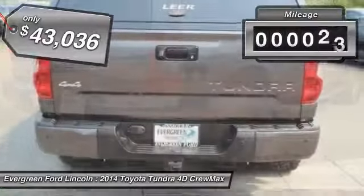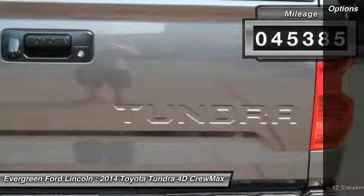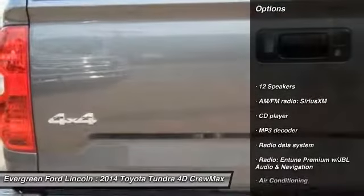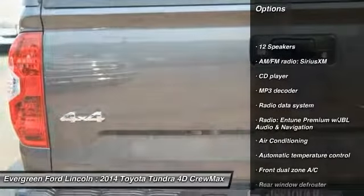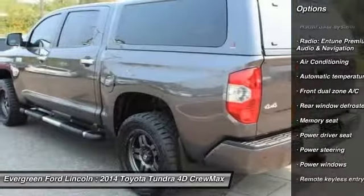This vehicle has less than 50,000 miles. Here are some of this vehicle's great options: power passenger seat, traction control, dual airbags, leather-wrapped steering wheel, air conditioning, power steering, and alloy wheels.